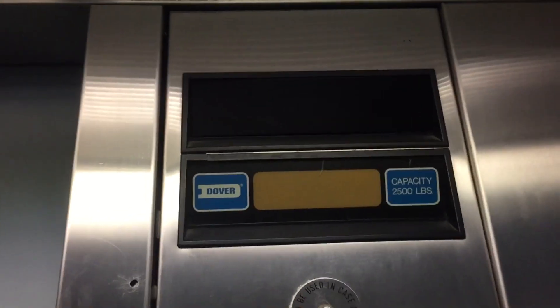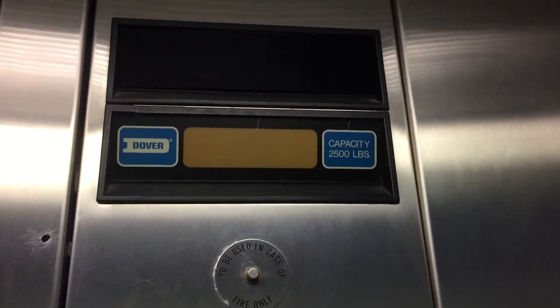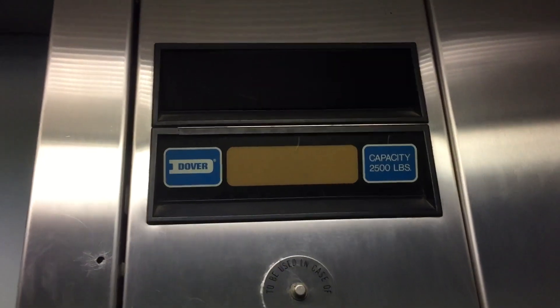Dover Impulse. Fixtures. Numbers. This is installed probably January of 1990, January to June of 1990.